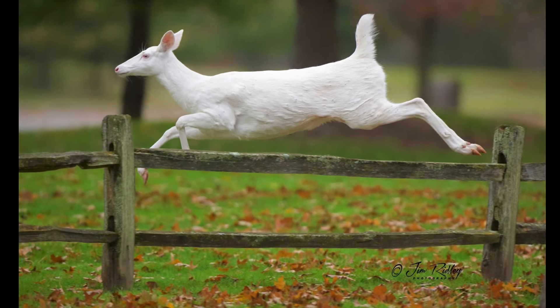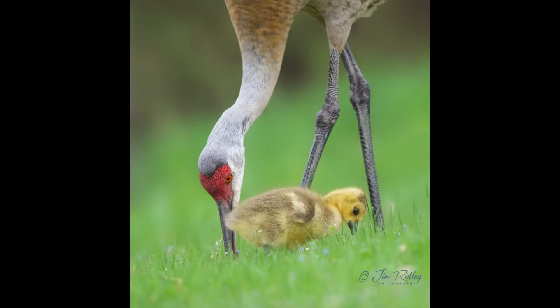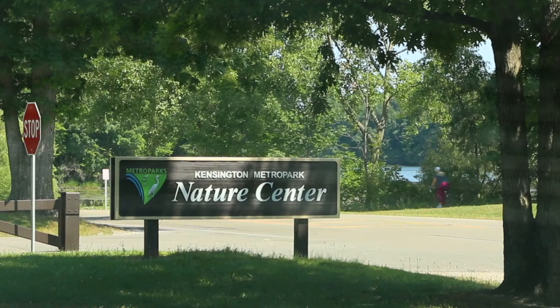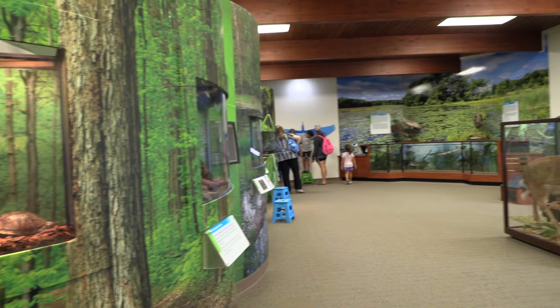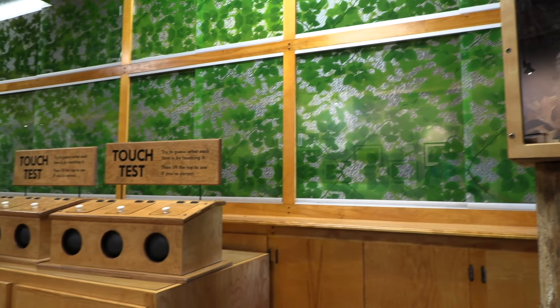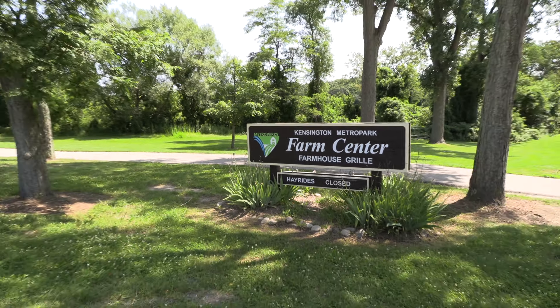Birds, butterflies, beavers, and bees are some of the wildlife to be patiently waited for and photographed. Or maybe you'll be one of the lucky ones to spot the rare albino deer roaming around Kensington. Local photographer Jim Ridley of Brighton captured this beautiful deer in his lens. Jim Ridley's breathtaking wildlife photography amazingly captures the natural world throughout Kensington.